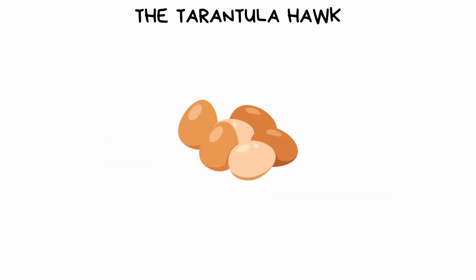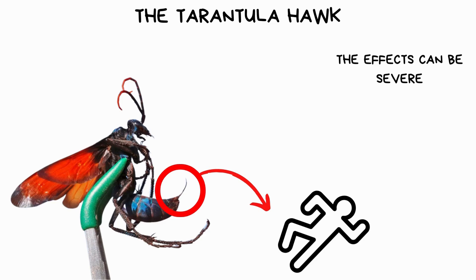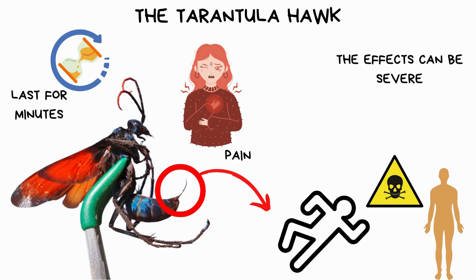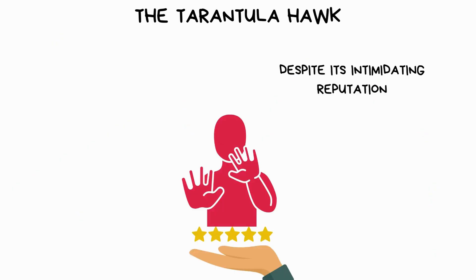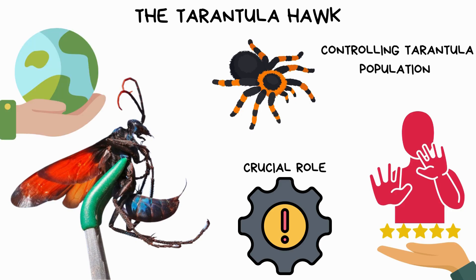Once the eggs hatch, the larvae consume the still-living tarantula as food. The effects of a tarantula hawk's sting on its victims can be severe, causing intense pain that can last for several minutes. While the sting is not usually fatal to humans, it can induce temporary paralysis and neurological symptoms. Despite its intimidating reputation, the tarantula hawk plays a crucial role in controlling tarantula populations and maintaining ecological balance in its habitat.